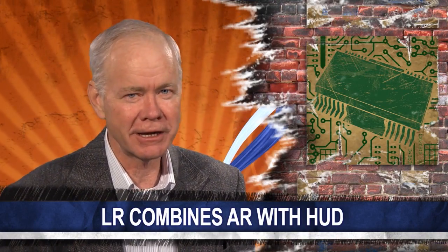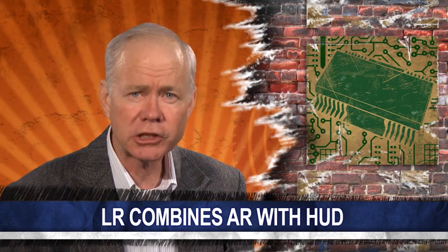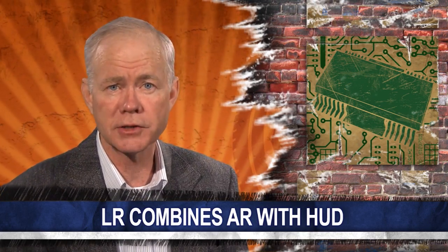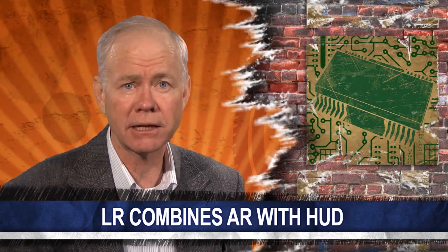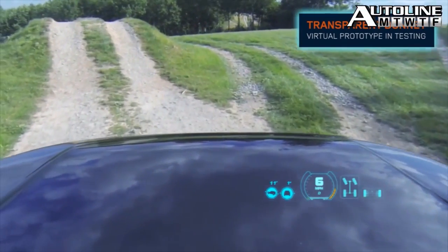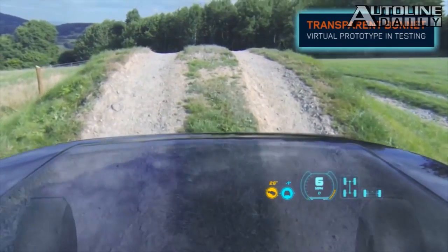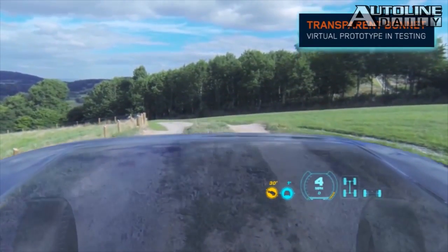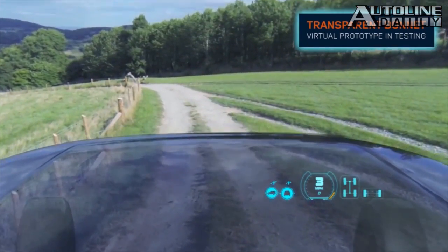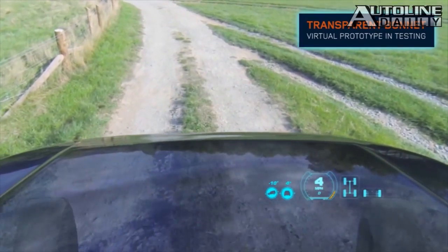Land Rover is demonstrating an awesome head-up display with augmented reality that is one of the most sensational technological developments we have ever seen. Land Rover calls it the transparent bonnet — for those of you who speak the King's English — or the transparent hood for the rest of us. The system uses cameras on the front of this Land Rover Discovery concept vehicle, which makes it look as if the hood is transparent and lets you see exactly where the front wheels are in relation to the road. This would be especially beneficial in tight off-road situations.